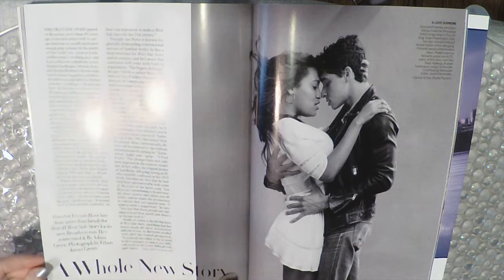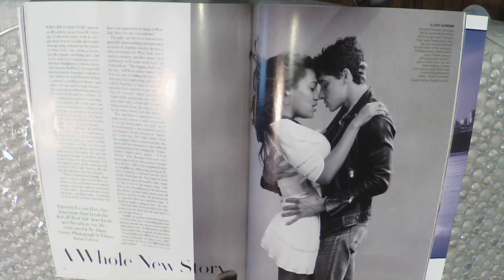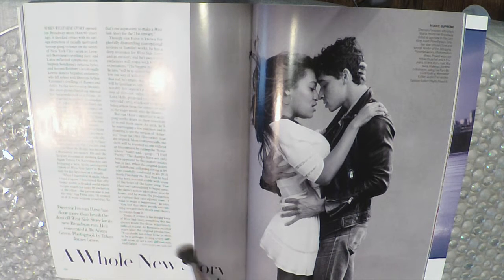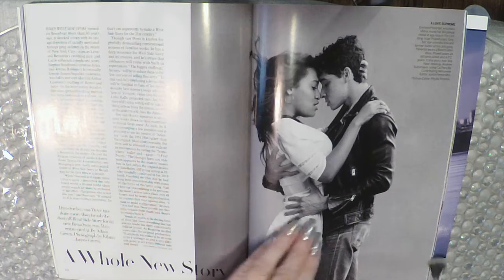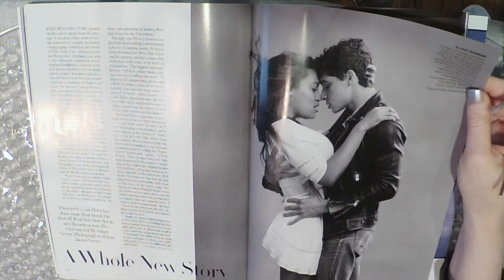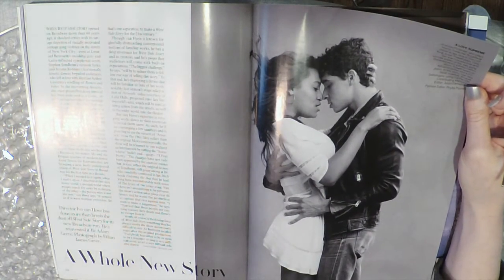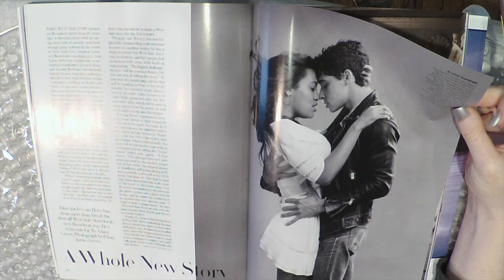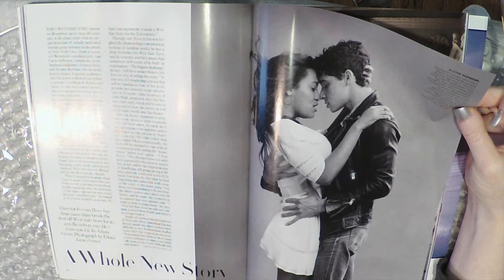A whole new story — director Ivo van Hove has done more than brush the dust off West Side Story for its new Broadway run, he's reinvented it. A love supreme: Shereen Pimentel, who plays Maria, made her Broadway debut at age nine in The Lion King. Isaac Powell plays Tony, her star-crossed love and former leader of the Jets gang.